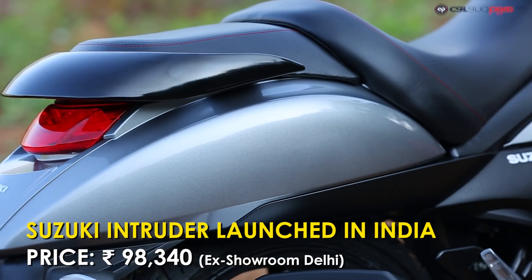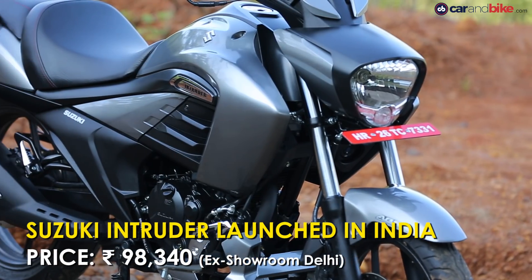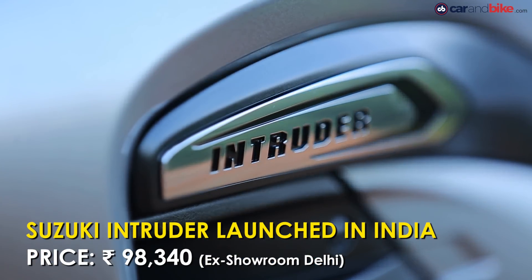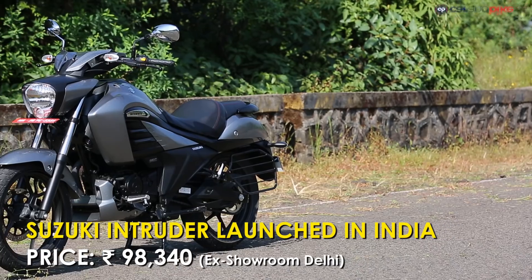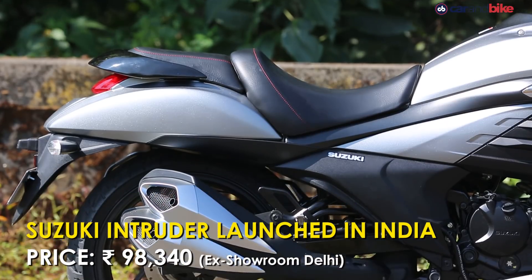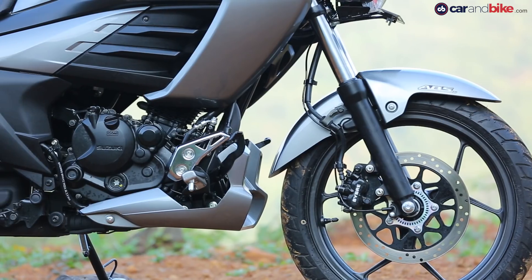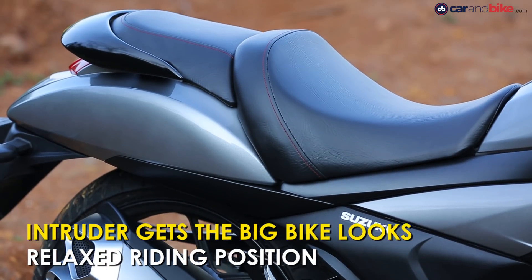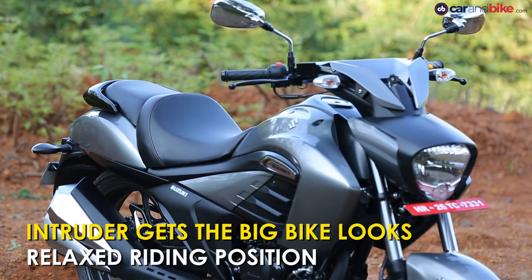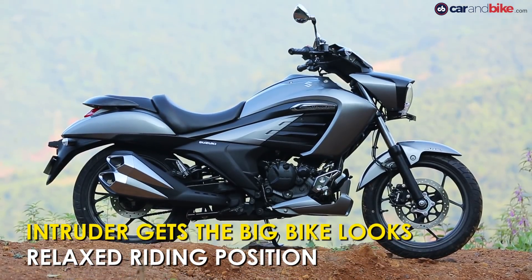It's been a long wait but Suzuki motorcycles has finally launched the Intruder in India at 98,340 rupees. It will go up against the likes of the Bajaj Avenger Street 150. According to Suzuki India, market research indicates that there is a lot of demand for an affordable cruiser motorcycle with premium styling and big bike looks. So enter the new 155cc Suzuki Intruder.